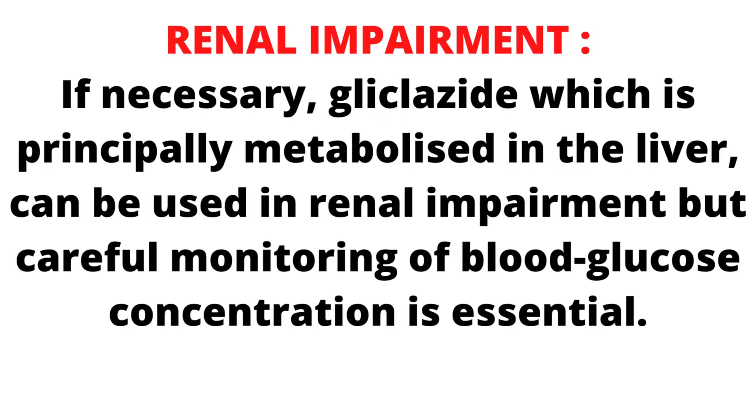Gliclozide, which is principally metabolized in the liver, can be used in renal impairment, but careful monitoring of blood glucose concentration is essential.